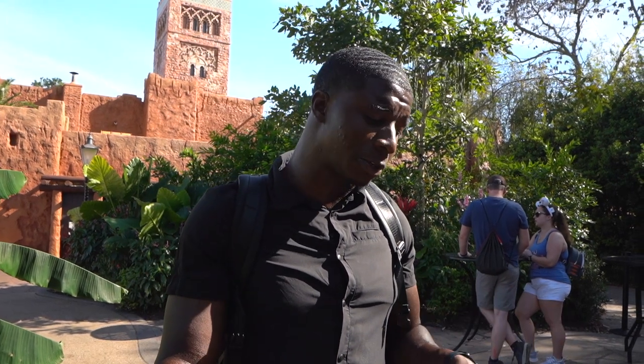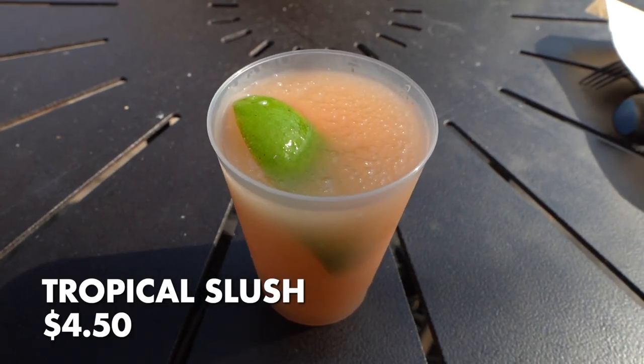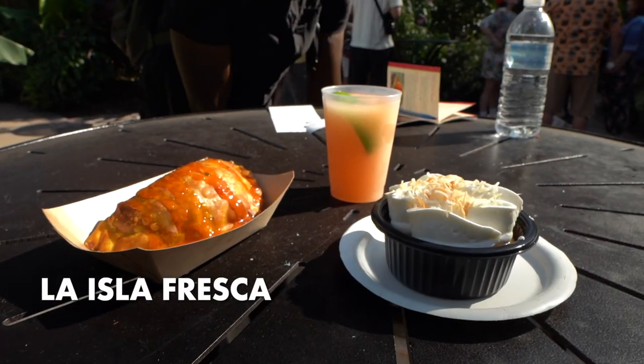The Jamaican beef patty at $6.50 — skip that, even if you're plant-based. Now the tropical slush — terrible. Absolutely awful. Really strong on the grapefruit side, like a mouthful of grapefruit with no syrup, not sweet at all. It is just grapefruit and ice — not my idea of a good time. Overall La Isla Fresca gets a D plus, and that's mostly on this cake and the tres leches being decent.